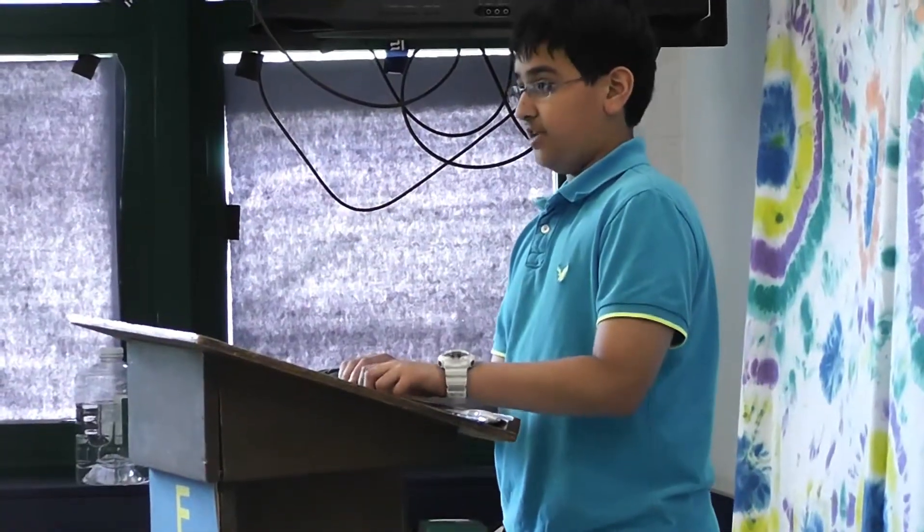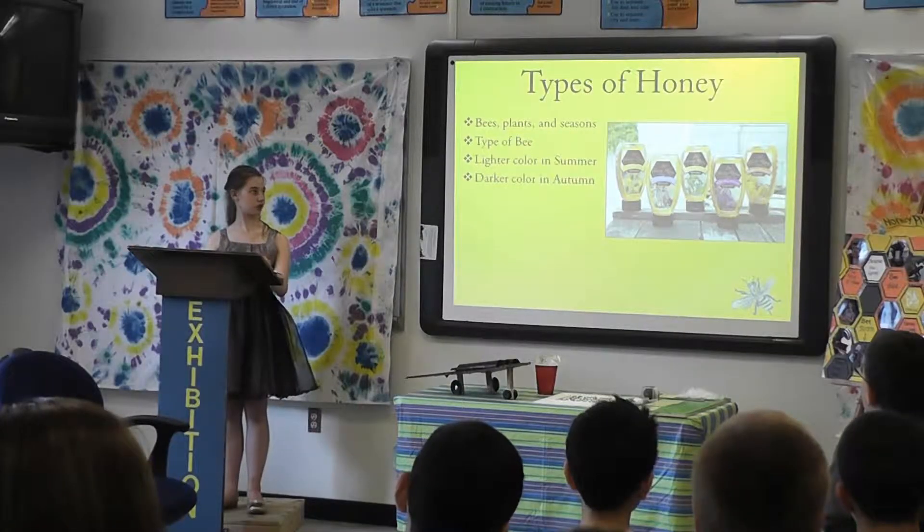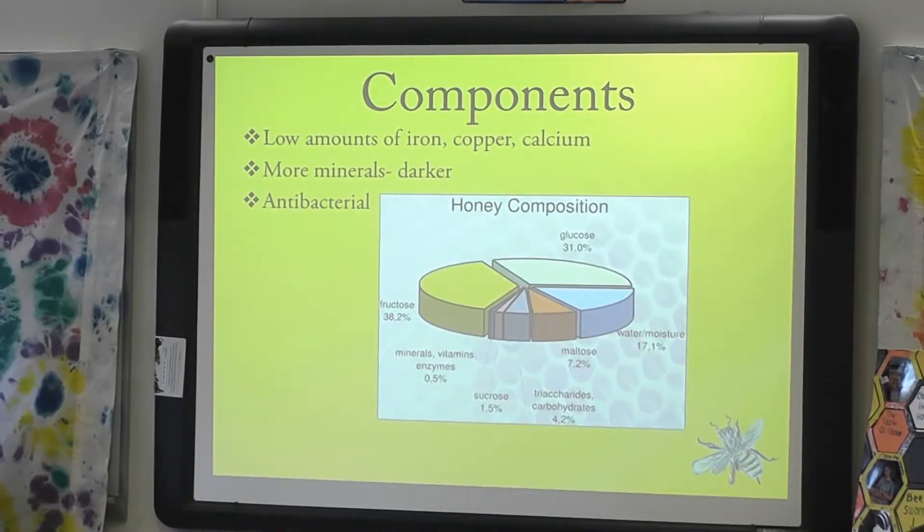On Monday, the students presented their final projects to their 7th grade peers to prepare them for next year. I did my project on honey production and bees. Briefly, I explained what honey bees are, how they're born, what parts they have, and how they contribute to the honey making process.